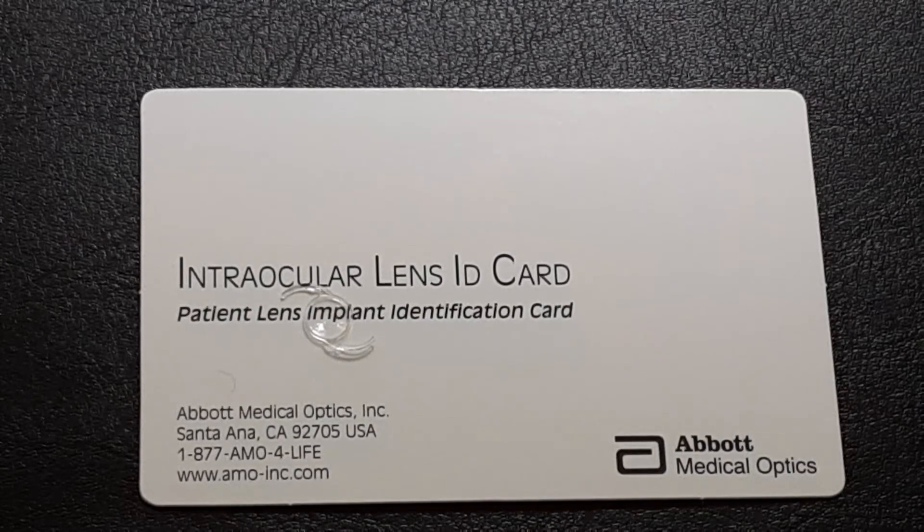With regard to comparison to other types of lenses, that will be in subsequent videos. Thanks.